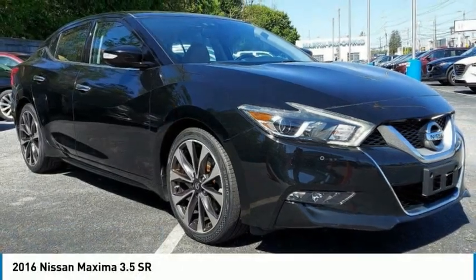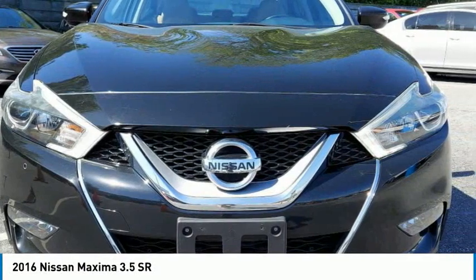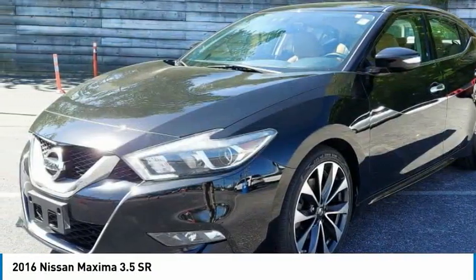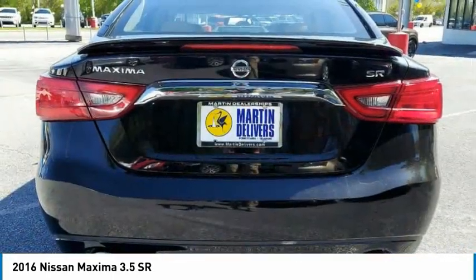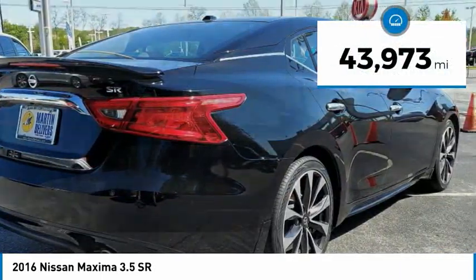2016 Maxima. Maxima offers elegance with an edge. The spacious interior provides refined comfort for up to five passengers. Advanced technologies such as Nissan Intelligent Key and Push Button Ignition offer convenience and control. This vehicle has less than 45,000 miles.